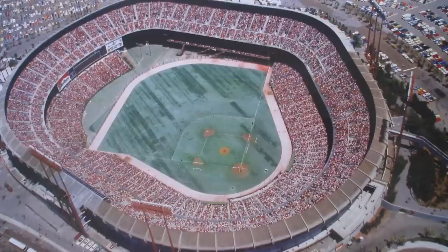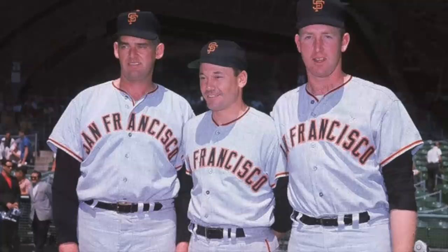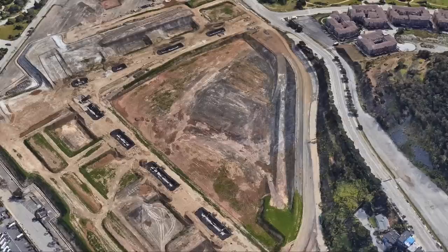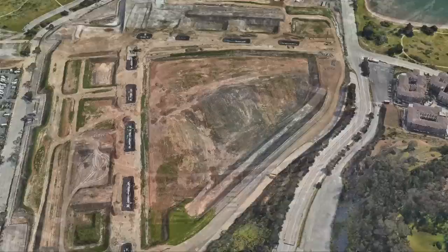A windy, nasty, and cold place to play baseball, Candlestick was notorious for odd incidents — like in the 1961 All-Star Game when pitcher Stu Miller got literally blown off the mound. After serving both the NFL and MLB for over 50 years, the stadium was demolished in 2014 and now sits as an empty lot, one of the few former MLB sites that is literally a dirt pile. It was planned to be an urban outlet center, however no progress has been made.